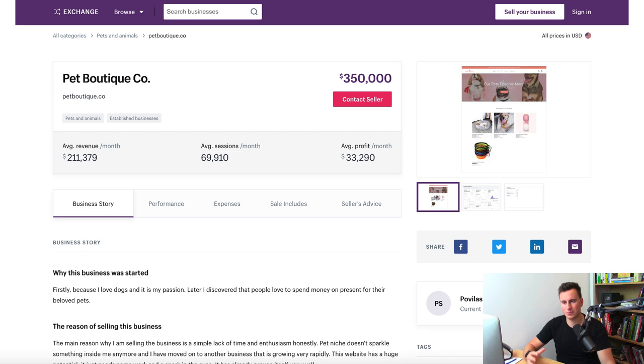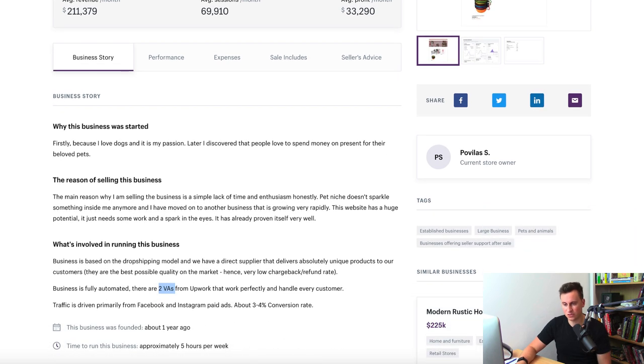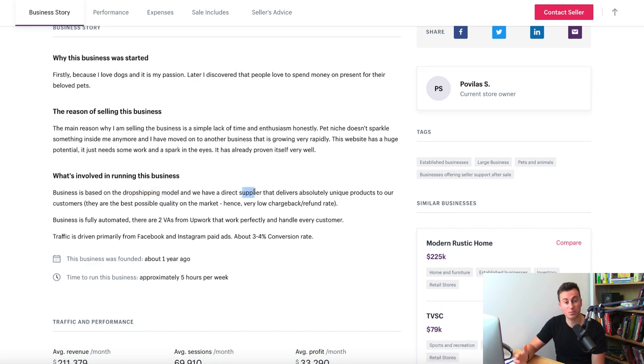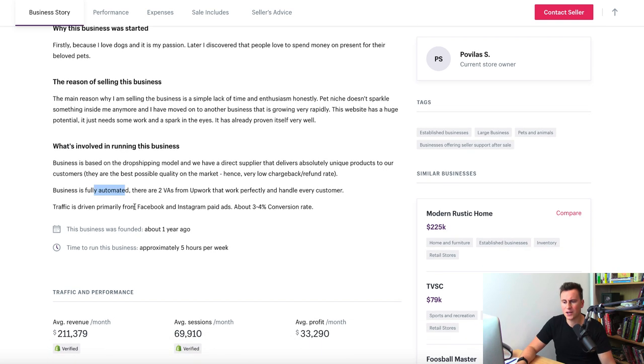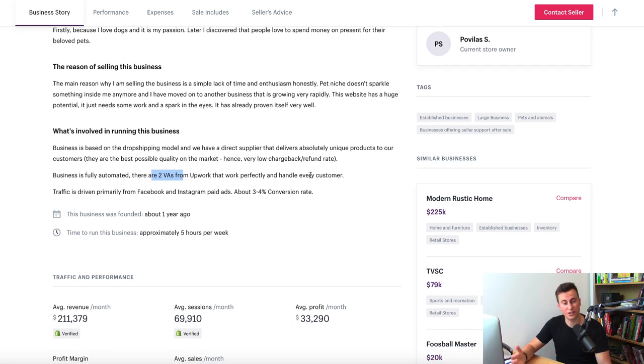The store in question is called Pet Boutique Co — it is a pet store, a dog store specifically. It's a dropshipping business that works with a direct supplier that ships directly to their customers, likely some form of agent. It's described as fully automated, with two VAs from Upwork handling all customer service. Traffic is driven primarily from Facebook and Instagram paid ads — the typical Shopify dropshipping model.